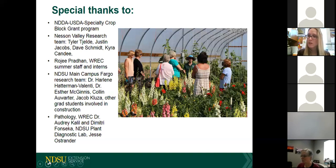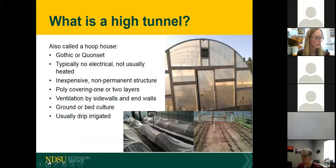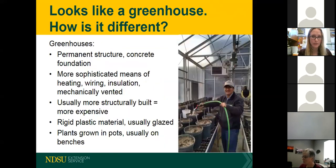What is a high tunnel? They're often referred to as a hoop house — the terms are interchangeable. The term 'hoop' comes from the shape; earlier styles were structured like the one in the top right corner, which is the high tunnel at our dryland station in Williston. The term 'high tunnel' is derived from the use of low tunnels. They are inexpensive, non-permanent structures that typically have one or two layers of poly. They are ventilated by the sidewalls and end walls. You plant directly into the ground or raised beds, and they need some form of irrigation, usually drip irrigation.